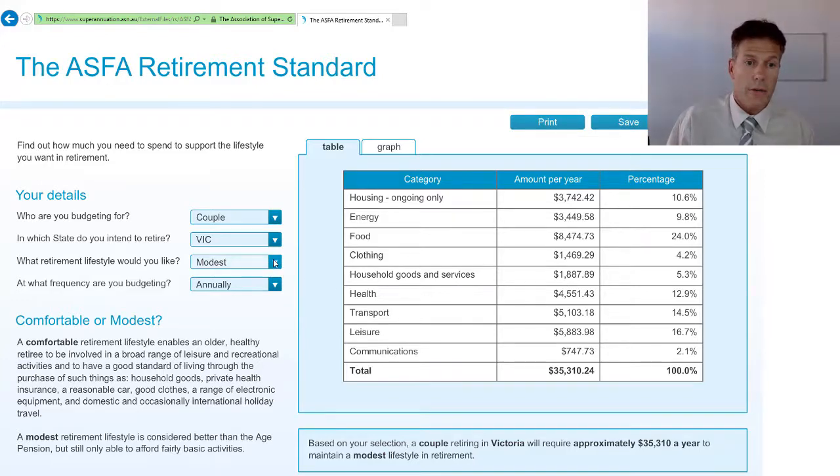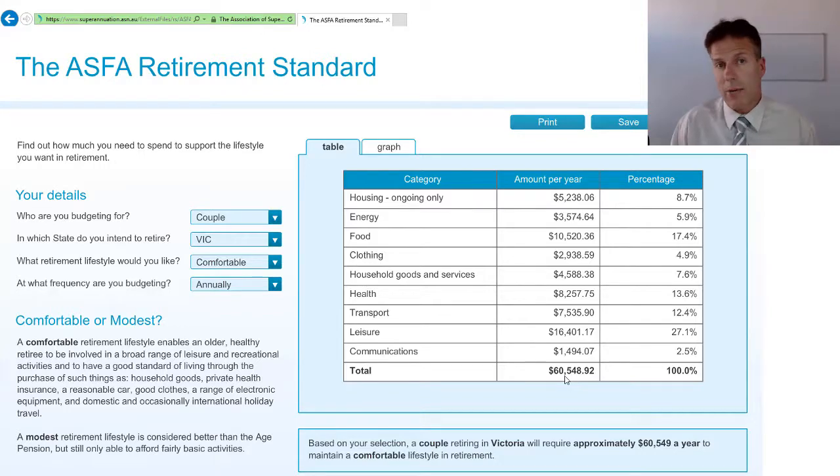If we go to a more comfortable retirement, obviously more money means your food spend is up, but it represents just around 17% of your spend for the year, which comes to around $60,000. It's a really good calculator — you can adjust for male, female, couple, singles, and depending on what state you're in, so it's well worth checking out.